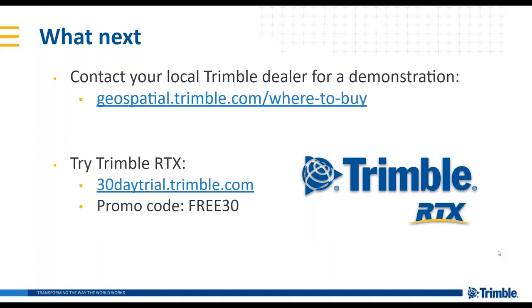Question: Why would I use RTX if I have VRS? If you have VRS available with very good cellular availability and you're sticking to the region where the VRS network is available, there isn't a use for RTX. However, RTX complements VRS in the case that you have cellular problems or are traveling outside of your VRS network availability — that is when you'd use RTX.